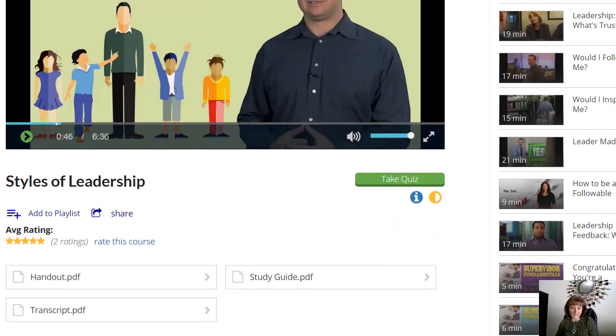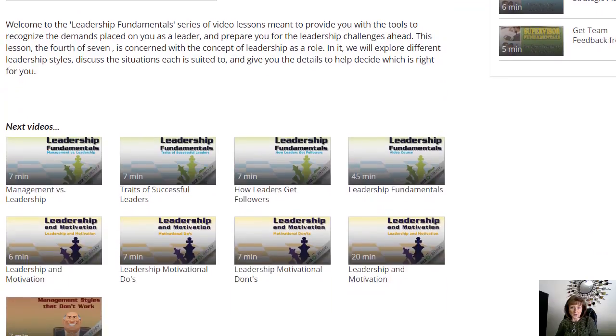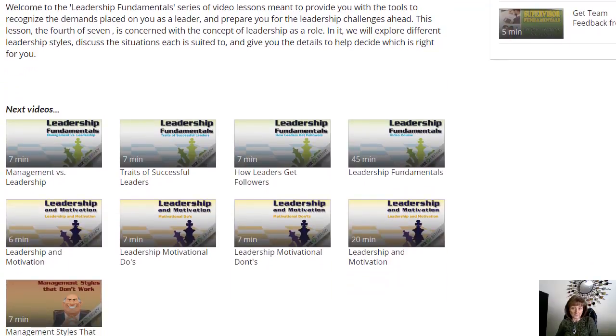I'm going to scroll down here and show you that there are a series, actually, in this Leadership Fundamentals series of videos. That one that I just showed you is just one.